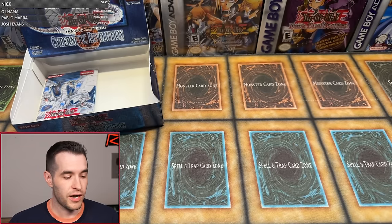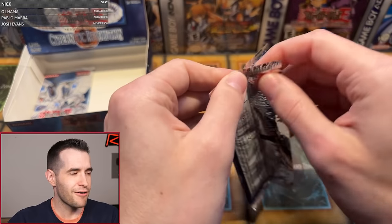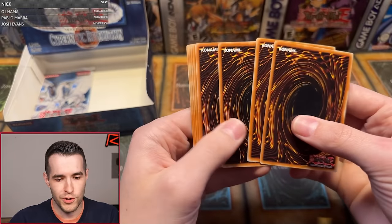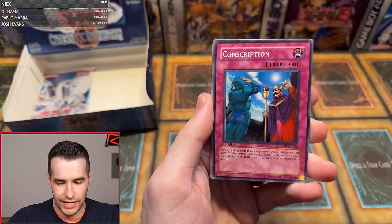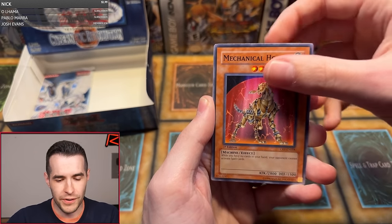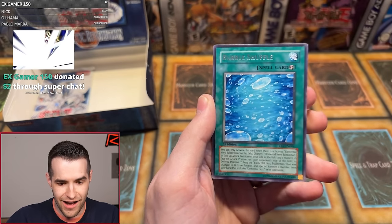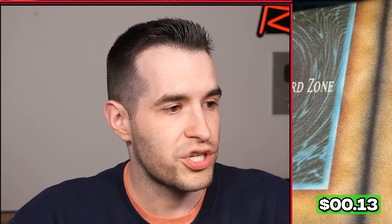Christopher C. here we go, one pack. First edition — let's get it right here. Third ulti, it's going to happen. Come on. Ebon Magician Koran, Cyclopean, Conscription, Soul, Death Frog, Mechanical Hound, Spiritual Fire Art, our current eye, Gyroid, and we have Bubble Shuffle — leaving us with one more pack.